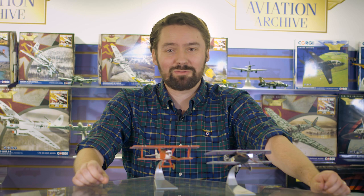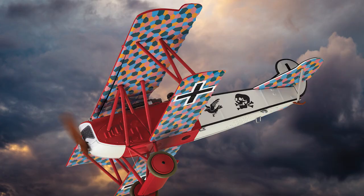Moving on to Aviation Archive releases due to arrive this side of Christmas, we have the largest drop of new products this year, starting with our First World War collection, where we have a pair of new releases.